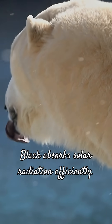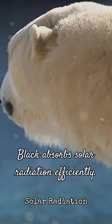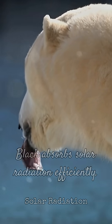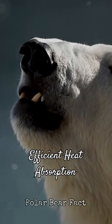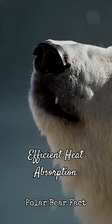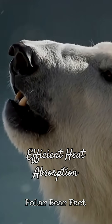Black is the most efficient color for absorbing solar radiation. This dark skin acts like a solar panel, drawing in warmth from the sun's rays. The hollow fur channels sunlight directly to the black skin, maximizing heat absorption. This ingenious system allows polar bears to efficiently capture and retain warmth, even in sub-zero temperatures.